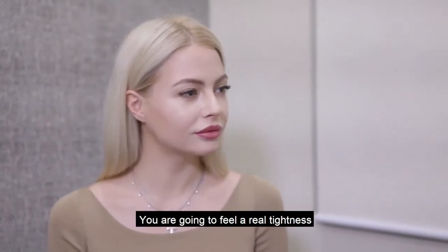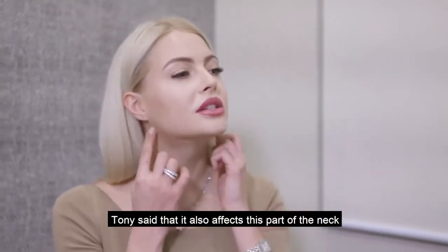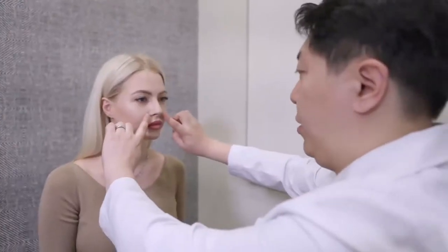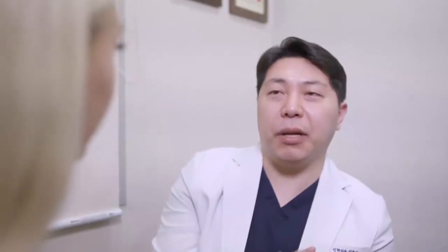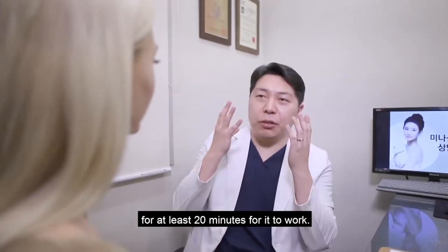So you're going to feel a very tight sensation from things going inside. It also affects this part of the neck — not just the gel, but from here and here. So we're going to work our way on the outside of these wrinkled areas. We're going to apply some numbing cream there and leave it for at least 20 minutes for it to work.